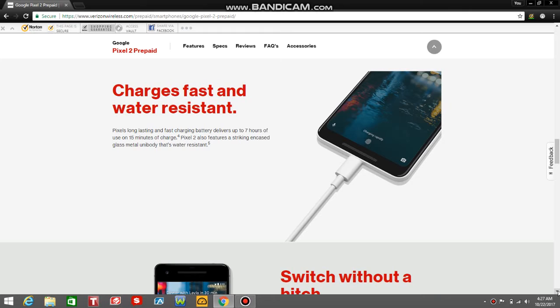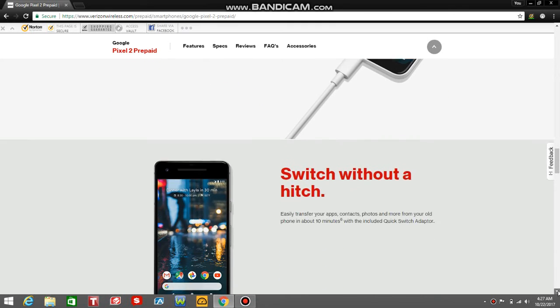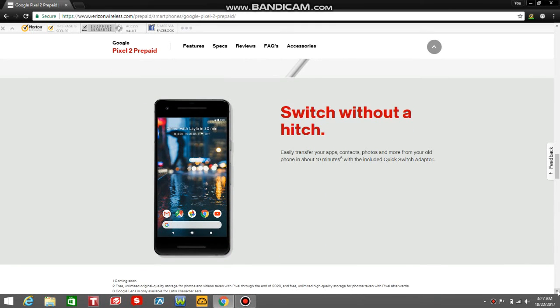Charge fast and water resistant — Pixel's long-lasting and fast-charging battery gives up to 7 hours of use from just 15 minutes of charging. The Pixel 2 also features a striking encased glass metal unibody that's water resistant. Easily transfer your apps, contacts, photos, and more from your old phone in about 10 minutes with the included Quick Switch Adapter. That's pretty dope.